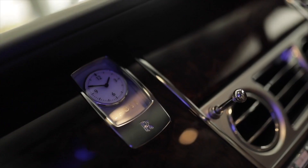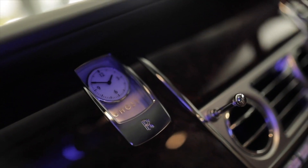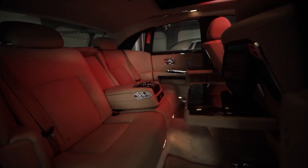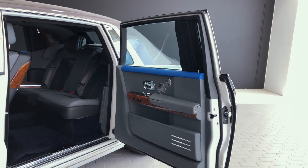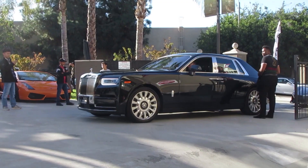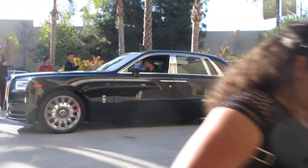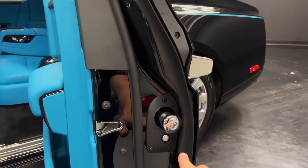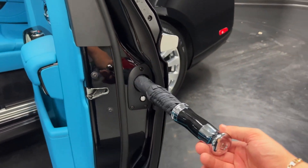Beautiful interior design is achieved with elements such as leather seats and metal accents. Rolls-Royce gives its customers an incredible amount of freedom to customize their Phantom vehicles. In addition to being luxurious, the Rolls-Royce Phantom can also reach its destination quickly when necessary — it can reach a maximum speed of 153 miles per hour. A Rolls-Royce Phantom is approximately $289,000. Bruno Mars evidently likes to ride about in style as seen by this elegant ride.